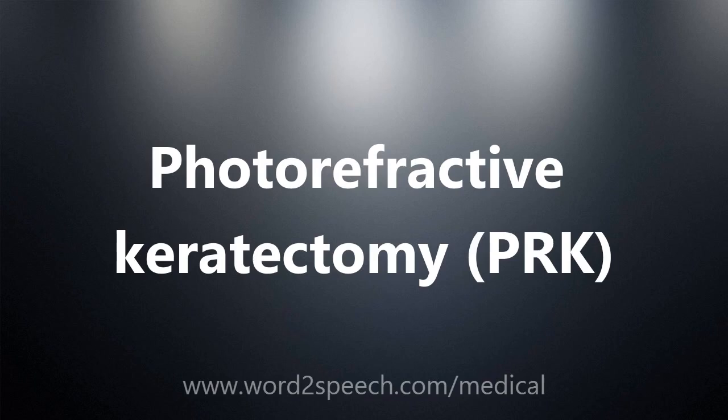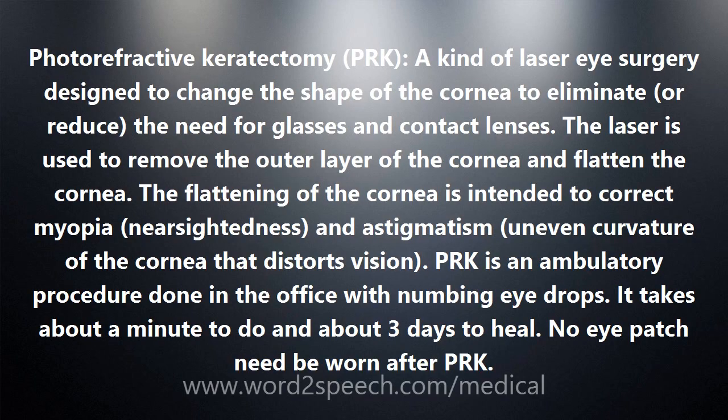Photorefractive Keratectomy, PRK — a kind of laser eye surgery designed to change the shape of the cornea to eliminate or reduce the need for glasses and contact lenses. The laser is used to remove the outer layer of the cornea and flatten it. The flattening of the cornea is intended to correct myopia, nearsightedness, and astigmatism — uneven curvature of the cornea that distorts vision. PRK is an ambulatory procedure done in the office with numbing eye drops.